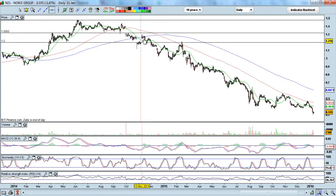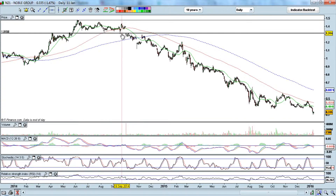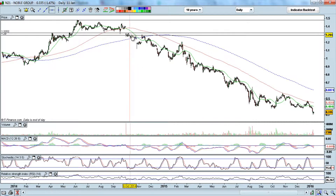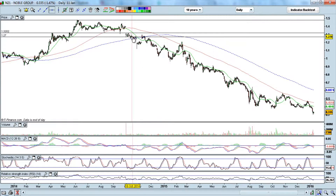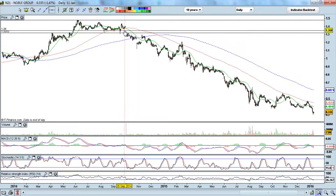If you had any long positions here — perhaps thinking it could break above 150 and scaled in longs from 131 to 133 to catch a rebound — it did not happen. It broke below 130 and the trend started to weaken. So if you had any long positions, you probably would have gotten out below 130, around 127 to 128.